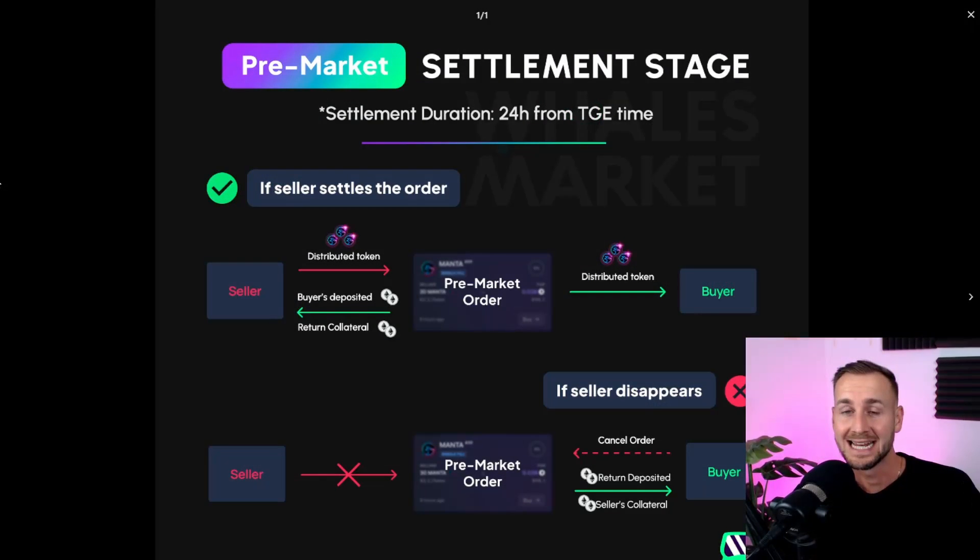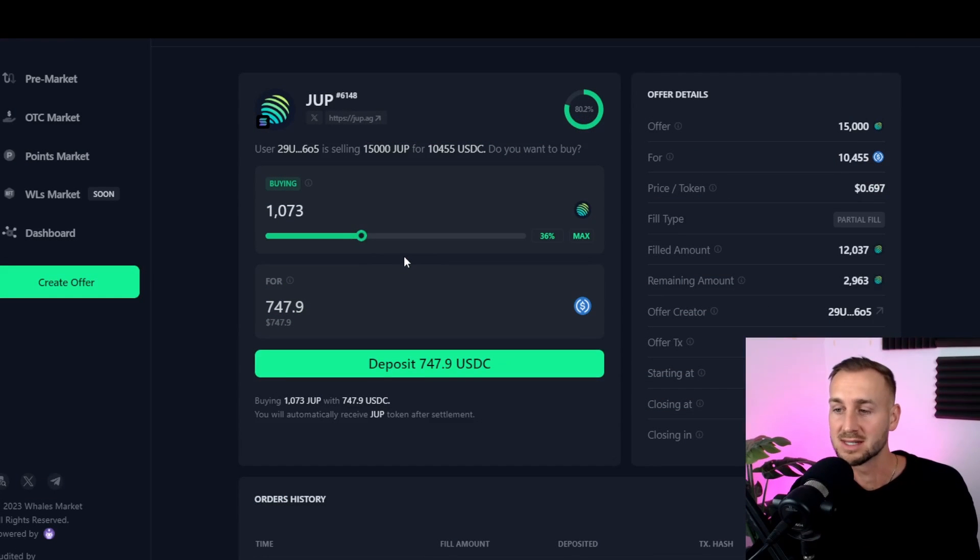I want to see this with my own two eyes, so here's a quick edit: the JUP token seller has had to put up collateral to actually list their tokens for sale. In order to get their collateral back, they must sell and distribute those tokens. If they distribute the tokens to us as buyers, they get the buyers' USDC deposits plus their collateral back. If they refuse within that 24-hour window, we get our USDC back plus a proportional amount of their posted collateral. So they would clearly lose out if they refused.